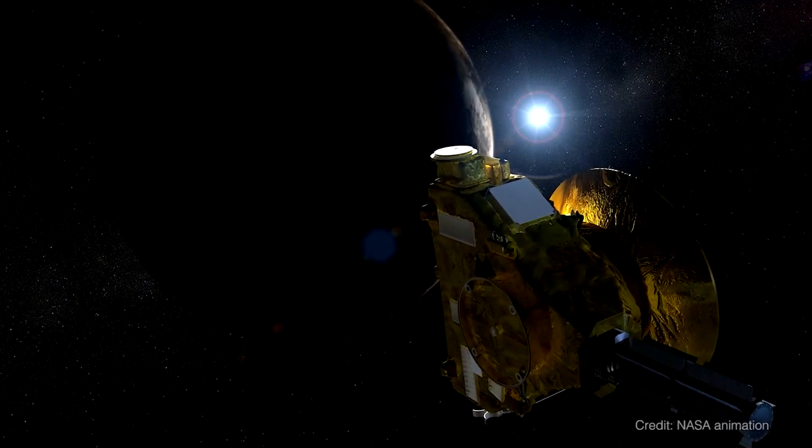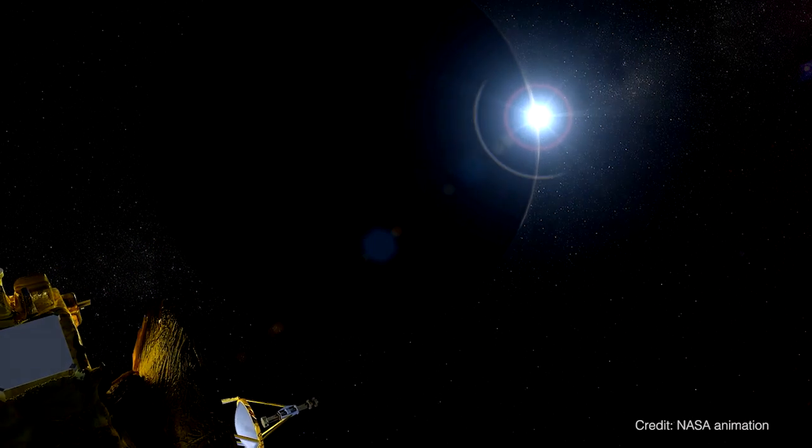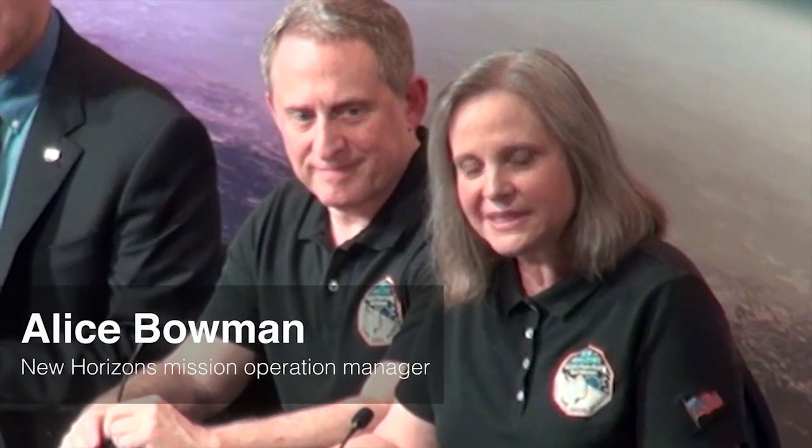This is true exploration. New Horizons is flying into the unknown. I am feeling a little bit nervous, just like you do when you send your child off. But I have absolute confidence that it's going to do what it needs to do to collect that science, and it's going to turn around and send us that burst of data and tell us that it's okay. So I guess it's a mix of feeling nervous and proud at the same time.